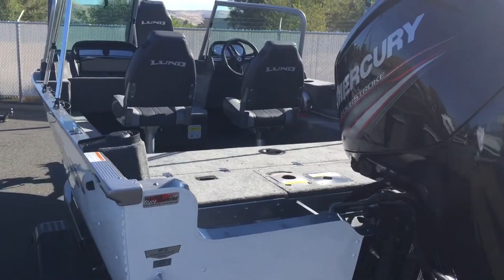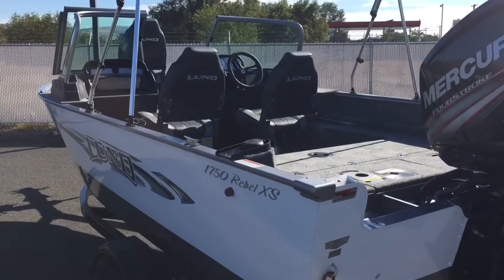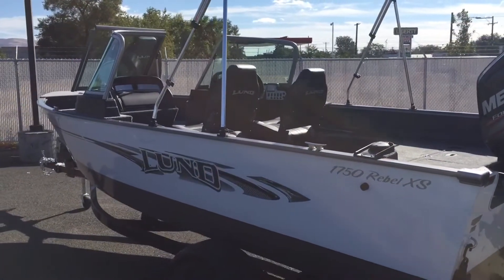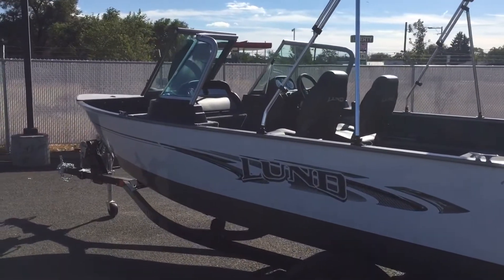This boat, along with the sun top, was ordered in with the ski pylon. 90 horsepower, 17-foot boat with a ski pylon — going to be a great all-purpose boat for you. Not only can you fish out of this, but you can also take the family out for some fun.